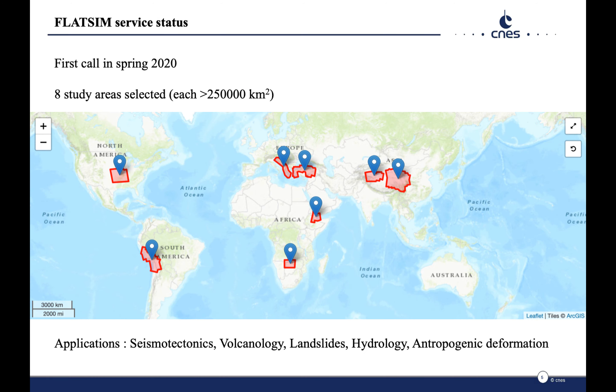The first call for the service was launched in Spring 2020 with eight large study areas selected, covering in total an area approximately seven times greater than that of France, for various applications to natural hazards, hydrology, and human impact on ground deformation.